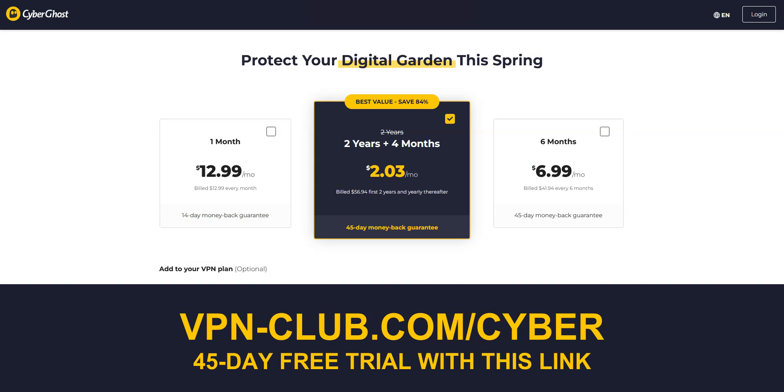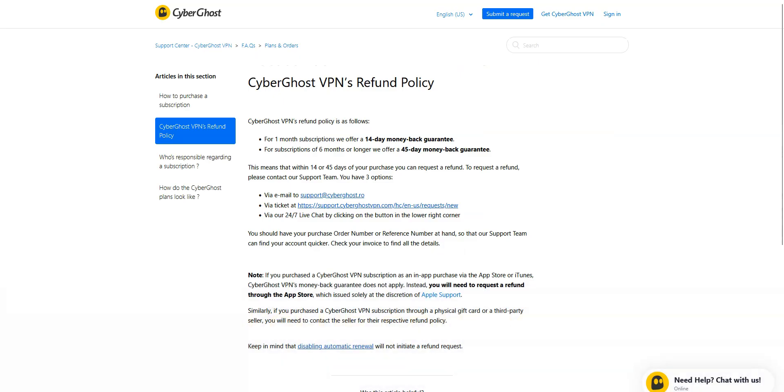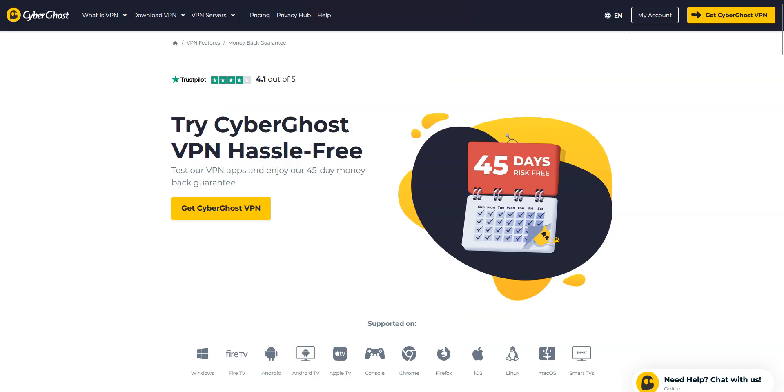Just sign up for CyberGhost, download the software, and then install it. You'll be charged, but thanks to the money-back guarantee, you'll get your money back in full if you request a refund before the end of the 45 days. If you decide not to keep your subscription, you just need to contact CyberGhost's customer service to request a refund. It's that simple. If you're happy with the service, you can of course choose to keep your subscription and continue using CyberGhost. That's the idea behind this money-back guarantee.